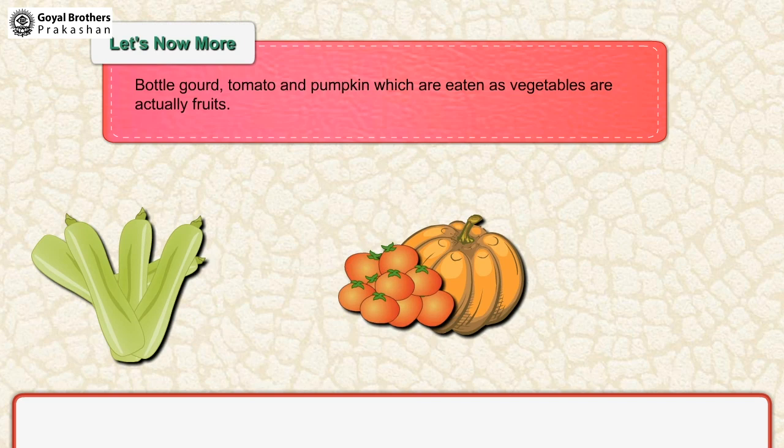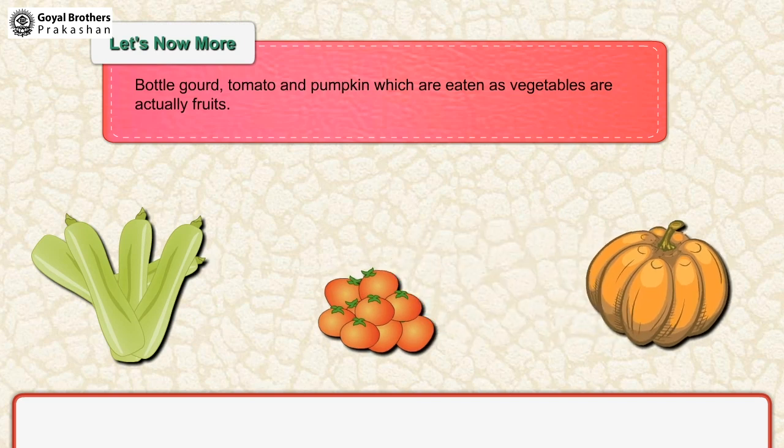Bottle gourd, tomato and pumpkin, which are eaten as vegetables, are actually fruits.